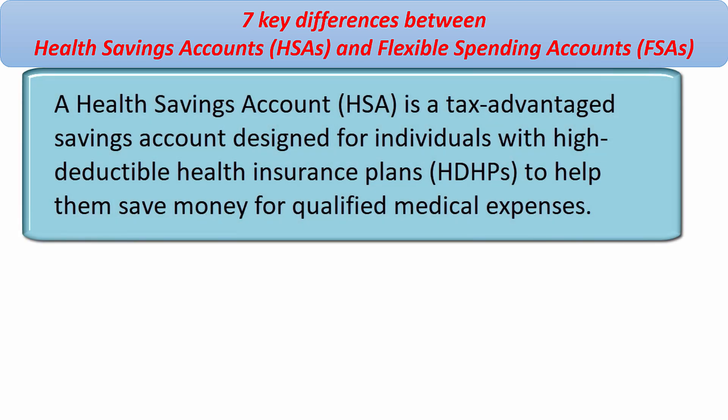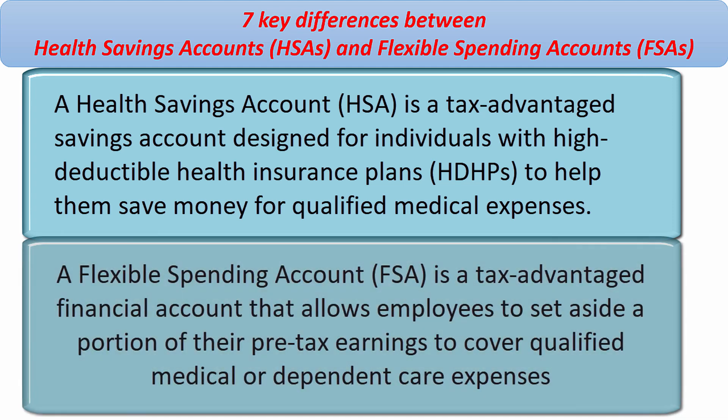A health savings account, HSA, is a tax-advantaged savings account designed for individuals with a high deductible health insurance plan to help them save money for qualified medical expenses. A flexible spending account is a tax-advantaged financial account that allows employees to set aside a portion of their pre-tax earnings to cover qualified medical or dependent care expenses.